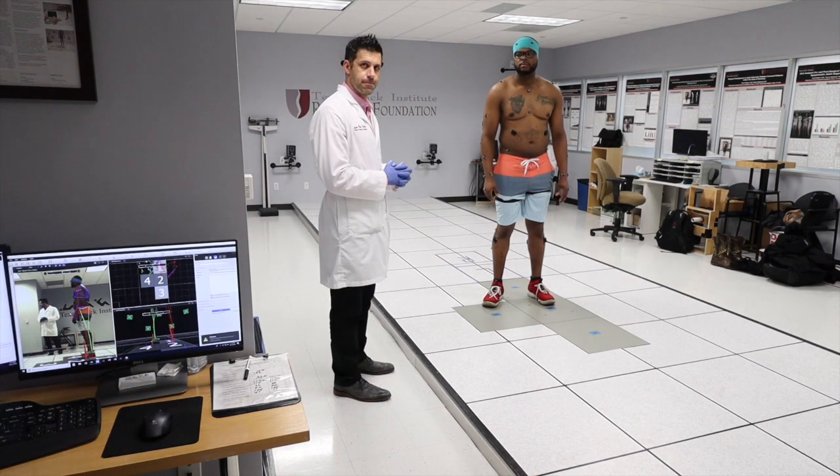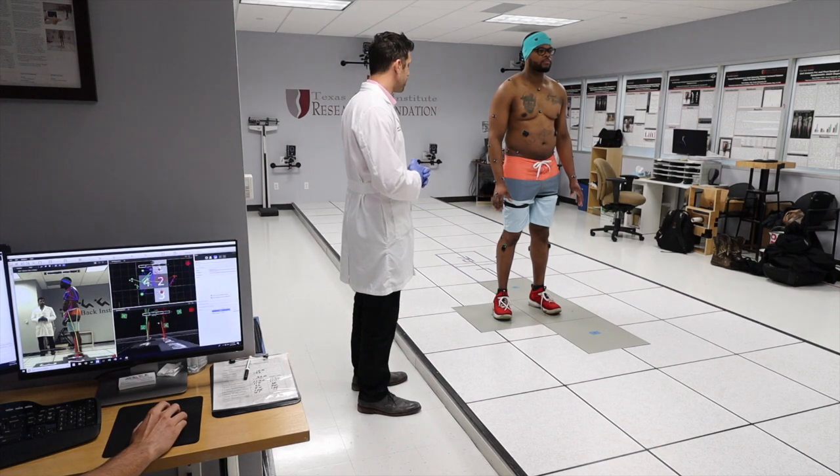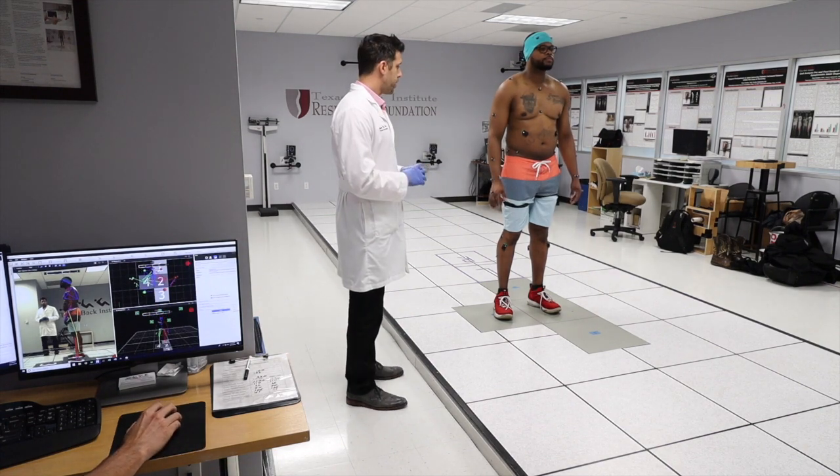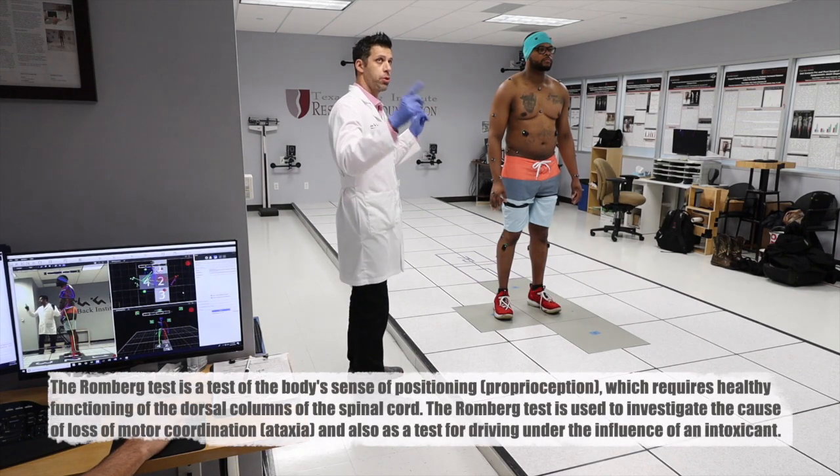So what we're looking at is the range of sway of your center of your head and your center of mass. If you put a little dot — like I tell people, put a pencil on your head and a piece of paper up here — the amount you sway, that's how we look at the distance, and also the total length of that line.